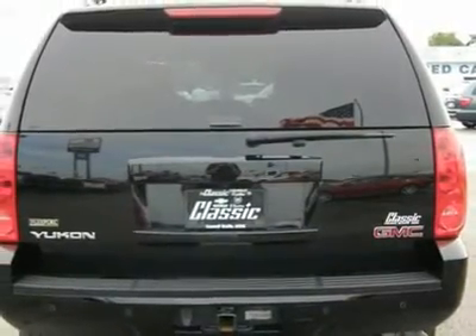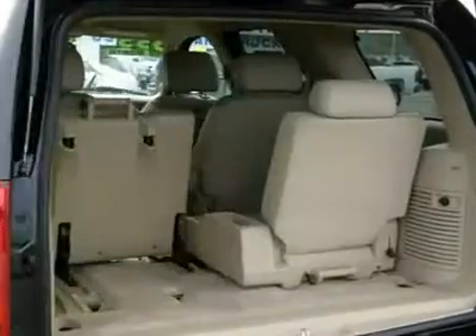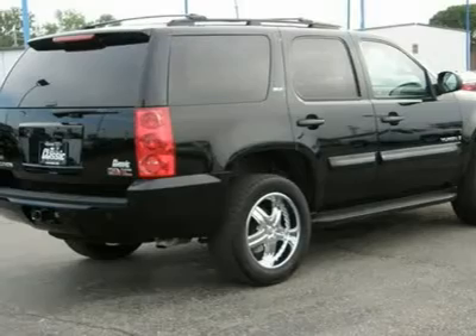This Yukon blows the others out of the water. This 4WD model comes packed with a powerful 5.3-liter Vortec V8 flex fuel engine that puts out 320 horsepower and more than 8,000 pounds of towing capacity.